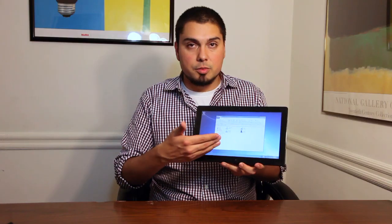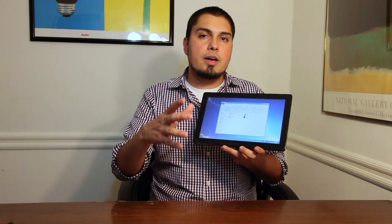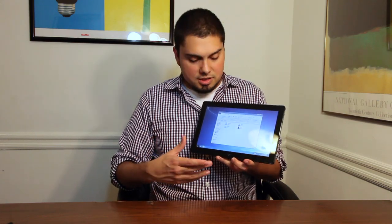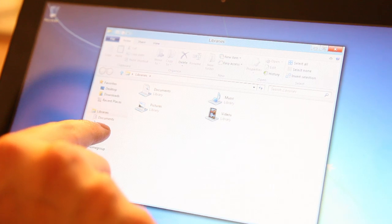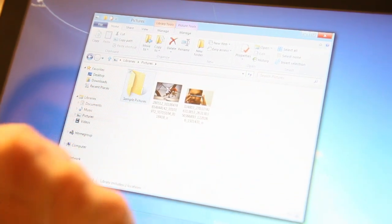You're still going to have the familiar old desktop here, but the way that Microsoft is describing this is that the desktop is an app — essentially an app inside of Windows 8 — and then you launch other apps from there.